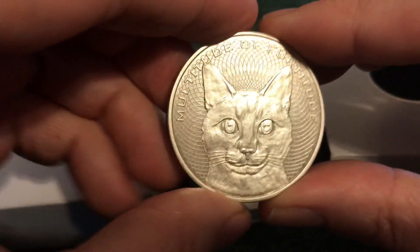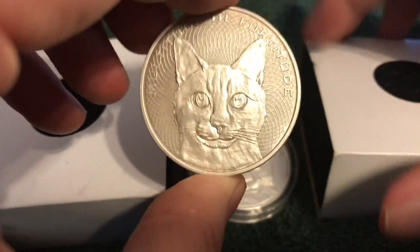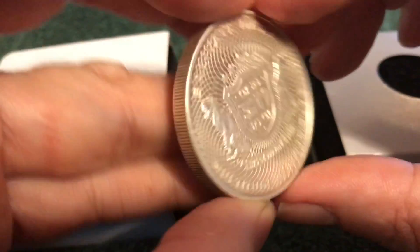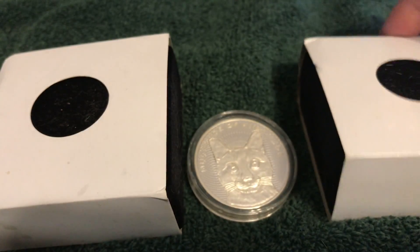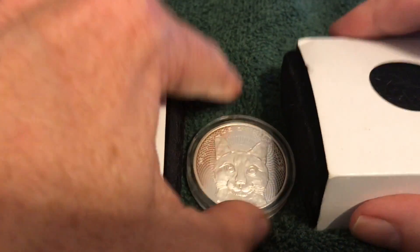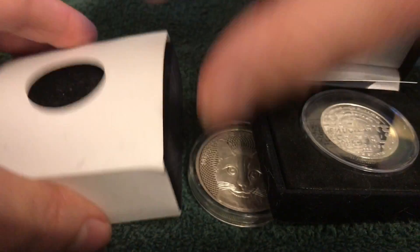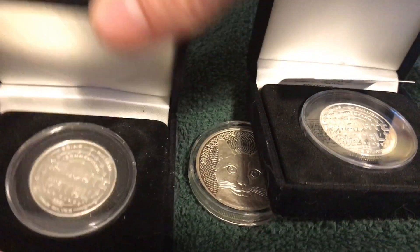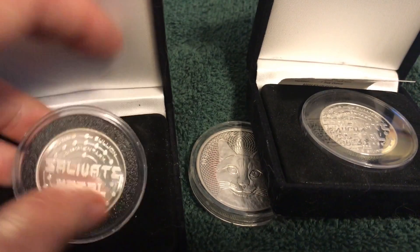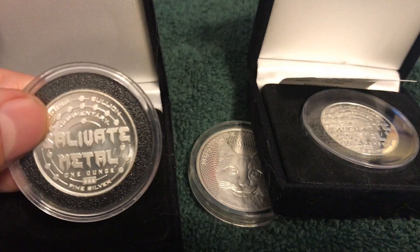Just wanted to let you guys know, and for those who maybe are interested but don't want to order just one particular round — they do have the capsules for these as well on the site, and also the Salivate Metal Rounds. Here is the uncirculated and here is the proof, and there are cases you can put them in as well in capsules.